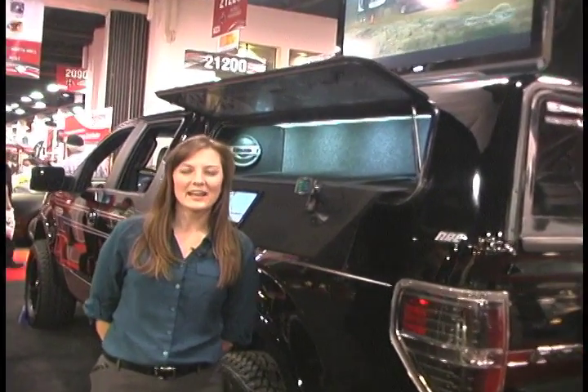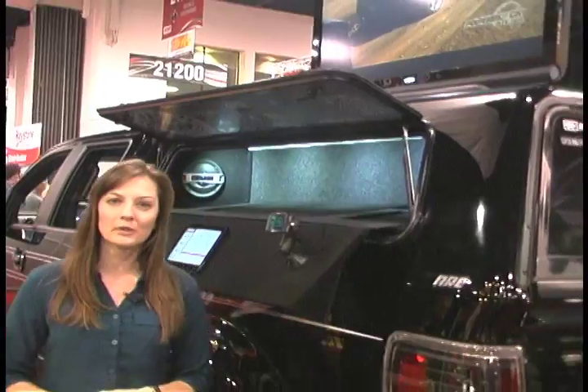Hi, everyone. Welcome back to ARE's Outfit for Life TV. We're here again at yet another SEMA show — it's the 2011 show. There's a ton of traffic and cool cars. We happen to be with one of the neatest trucks. We are actually in the Bully Dog booth, and this is a 2011 Ford EcoBoost truck that ARE has donated their V-Series truck cap to.